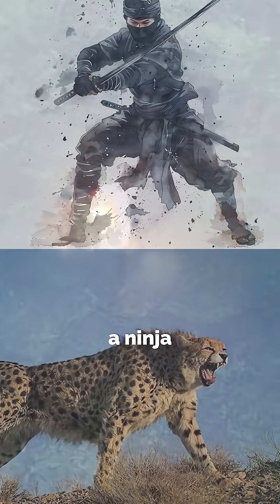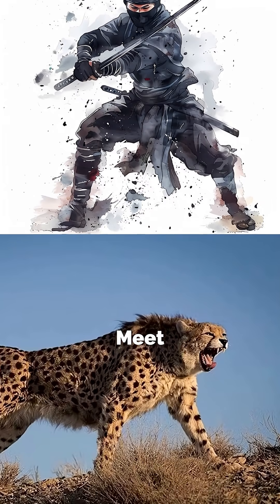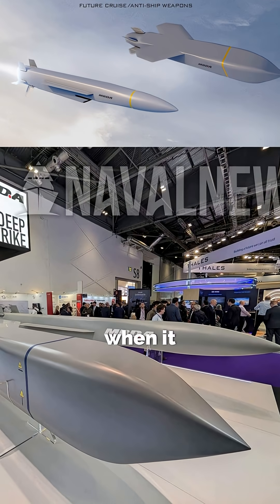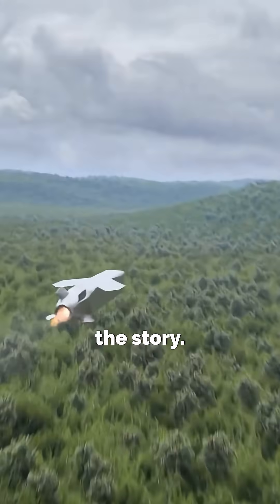What if one missile family could be both a ninja and a cheetah? Meet Stratus Cruise Missile — stealthy when it wants, supersonic when it needs. Here's the story.